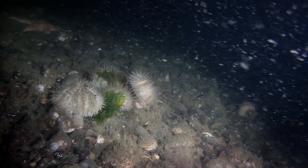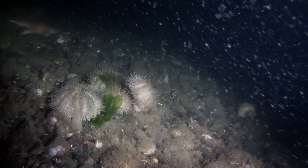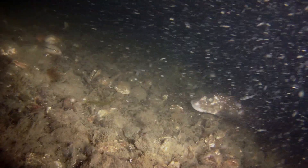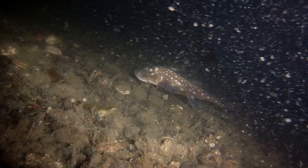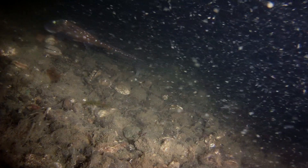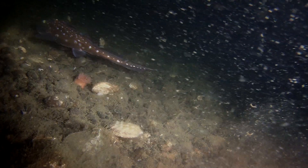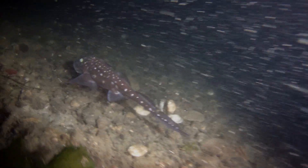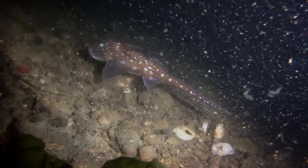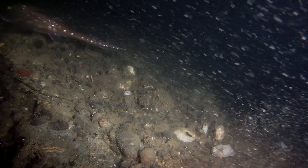That's called a ratfish, and some of them are fairly large — two to three feet maybe. Real docile and kind of neat to look at. We're sitting right now in about 130 feet of water, and this is what the seafloor looks like when you're trolling off of the Anderson Island Humps, as we'll call it.